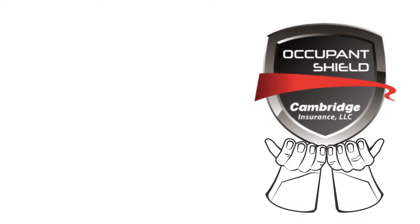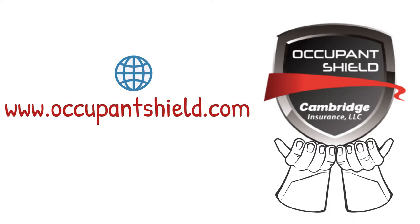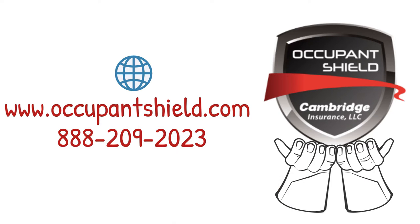Please talk with your property representative to obtain more information, or go to www.occupantshield.com, or call 888-209-2023.